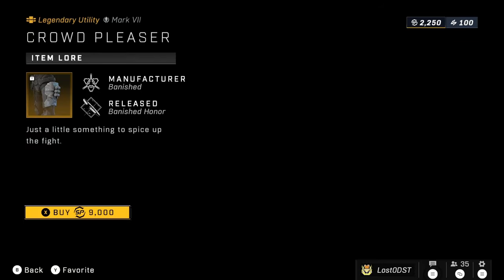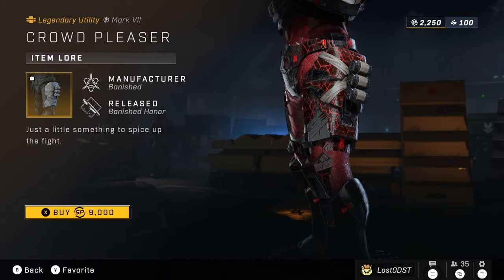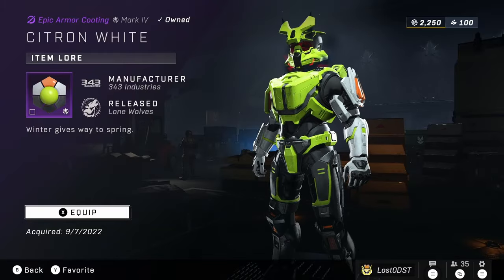Next we've got an entirely brand new armor piece — a hip attachment — going for 9,000 Spartan Points. I actually really like that attachment, although 9,000 is a bit crazy.